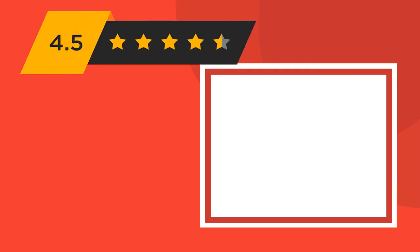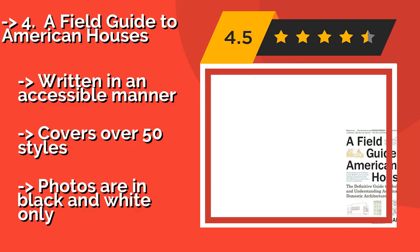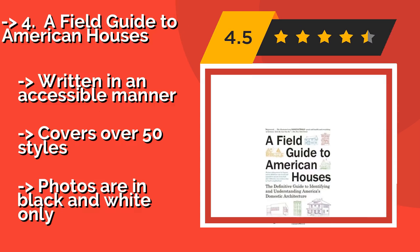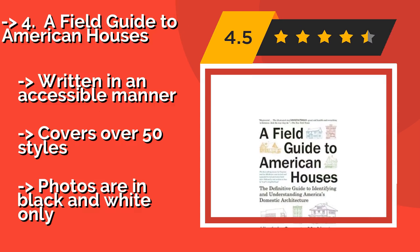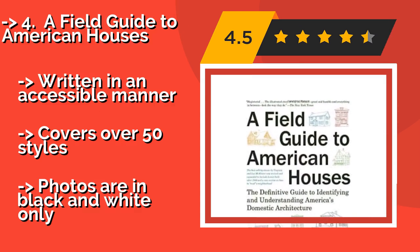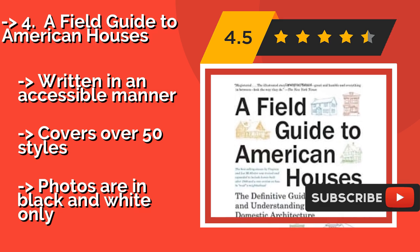A Field Guide to American Houses — since its original publication in 1984, around $21 — has been one of the most beloved guides for lovers of homes and aspiring architects alike. In this revised edition, you'll find a wealth of facts, pictures, descriptions, and much more, written in an accessible manner.